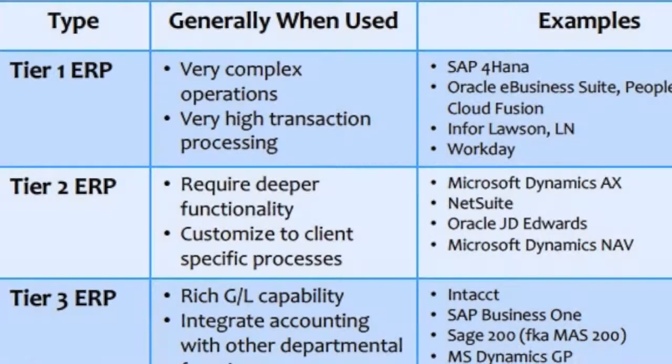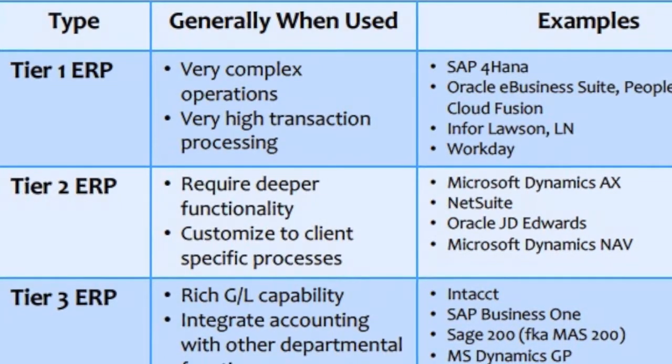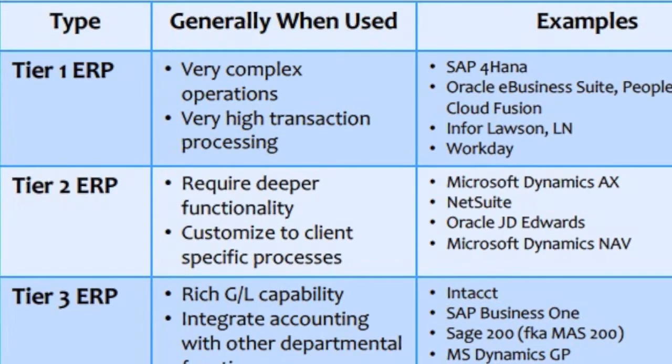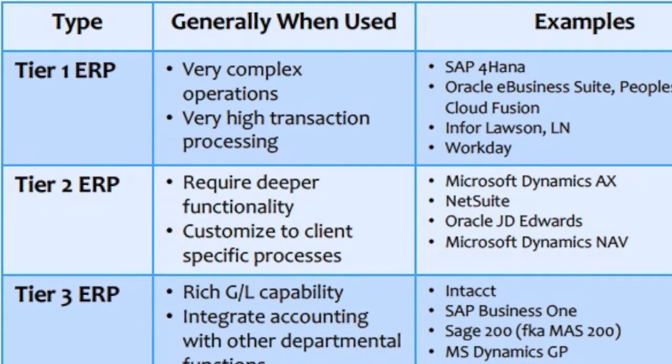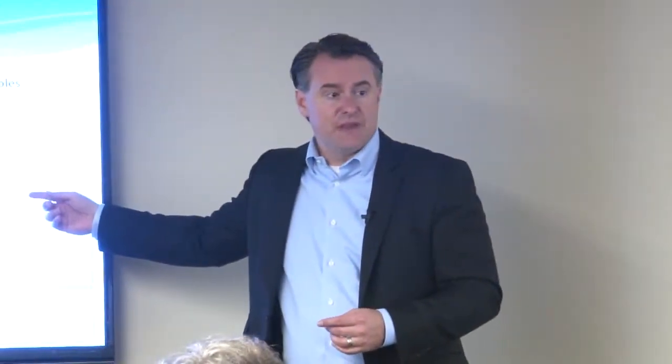When we start talking about multi-company, recurring revenue, multiple lines of business, maybe a manufacturing component with some items, inventory, as well as services — you really start to bubble into tier two solutions. That's the level of software that can handle a diverse business, multiple entities, multiple currencies. When requirements get bigger, you're looking at a tier two.